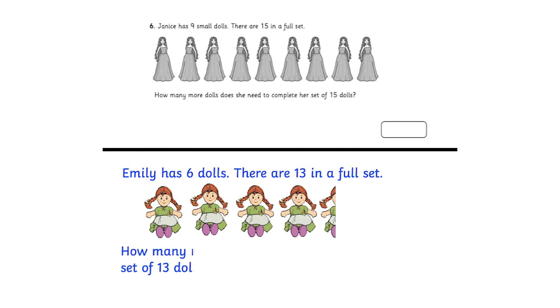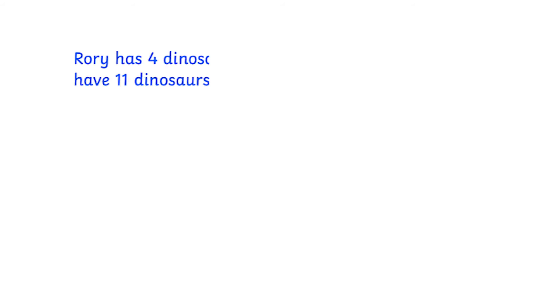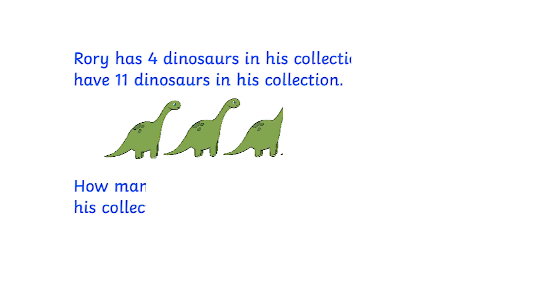Or why not slightly adapt the questions in the resource so that you or your child can create your own, just like this. Either you can work with the same object — for example, dolls — or you can pick something your child is interested in, like flowers, cars or dinosaurs.